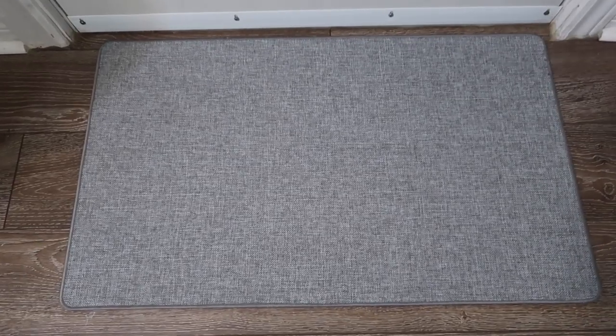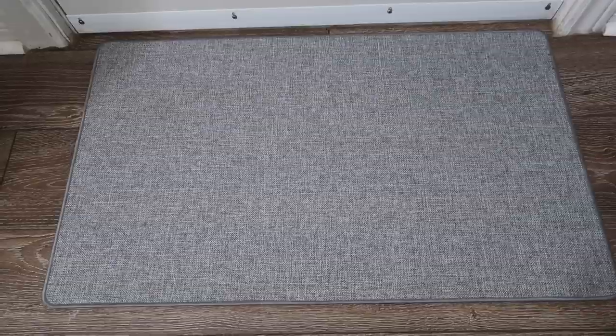Another thing I got is this For Living doormat — it's nice and gray with rubber on the bottom because I have a door in my room. In case I do use it I need somewhere to put my shoes so I don't dirty my hardwood floor. It's really nice and minimal, goes with the gray theme of my room, and it's small enough to fit well in that space. Definitely check out Canadian Tire for front and back door mats, especially in Canada where you're coming in with boots and snow — definitely get a doormat for university.